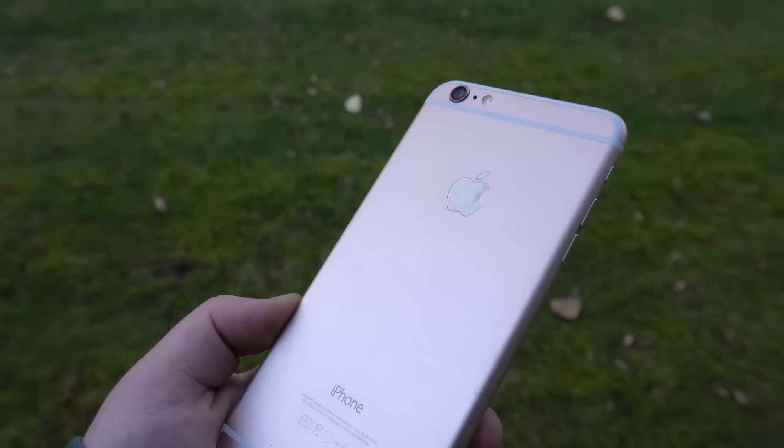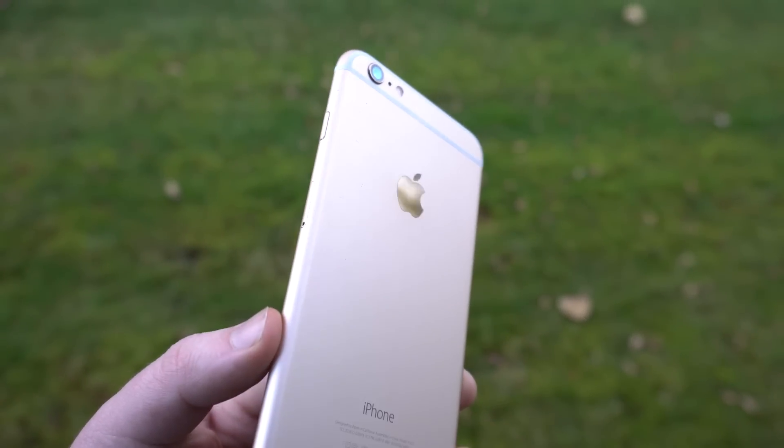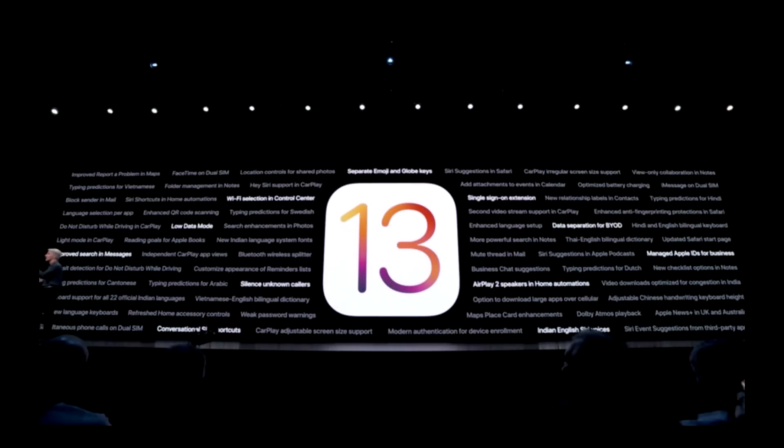So for some people, this is going to be a little disappointing, but it's kind of what we all expected. I'd like to hear your thoughts on this in the comments down below. Do you have one of these devices? I think it's pretty impressive that the 5S and iPad Air especially lasted as long as they did, up to iOS 12. But it is a little disappointing the iPhone 6 got retired early in comparison.